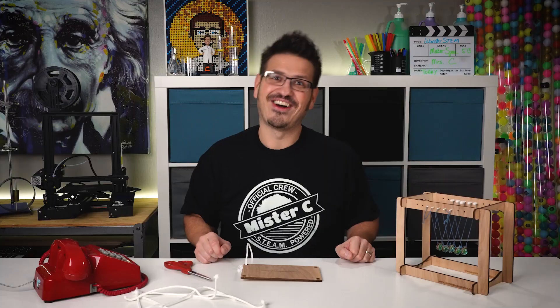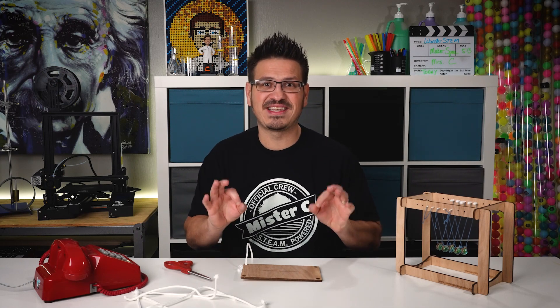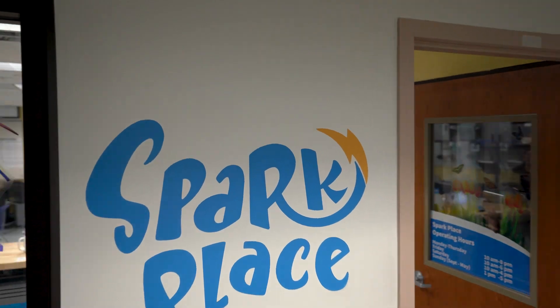We should go check it out. Let's go check out Kara and all the amazing things she has at SparkPlace. My name is Kara Kaus. I am the Innovation and Makerspace Manager here at Greene County Public Library.